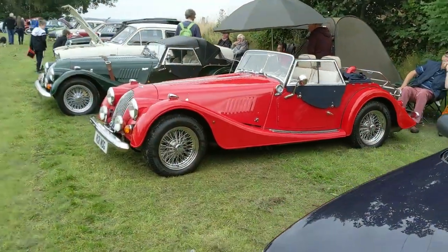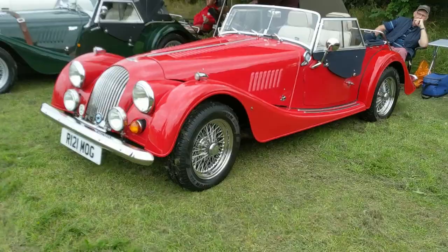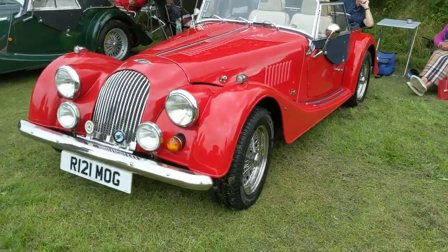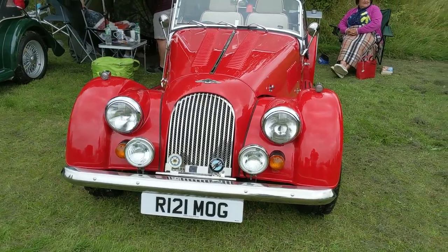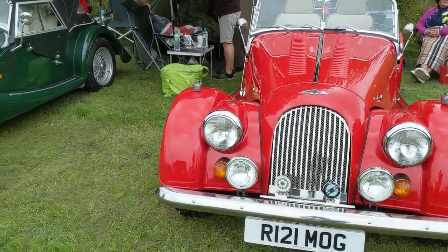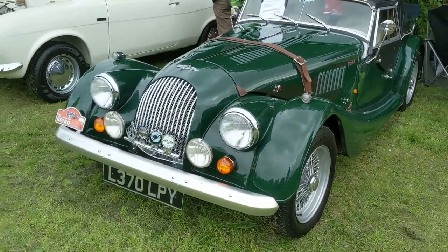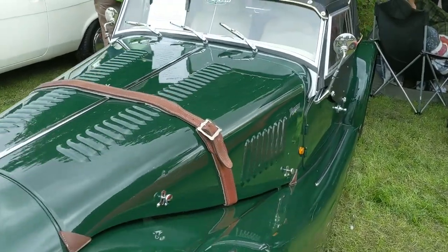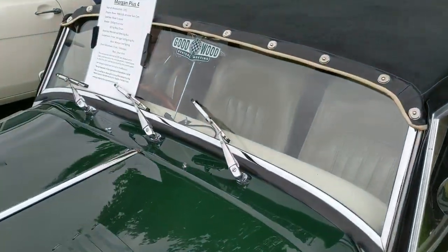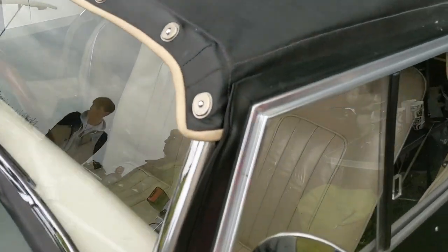We've also got some other cars here such as this Morgan. It always throws me because I look at these and think it's an older car, but in fact it's newer than my car or that Laguna we've just looked at. It's not the only Morgan here though - we've got this nice green one as well, which looks really nice. I do like that Goodwood sticker in the window and the very, very beige leather interior.